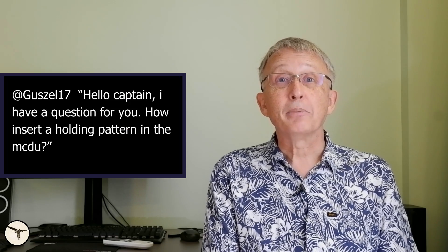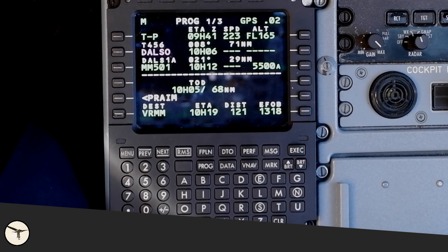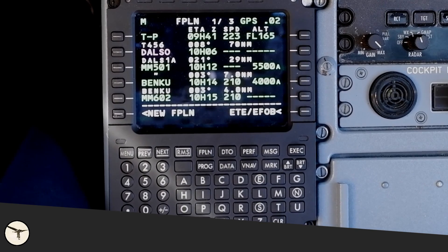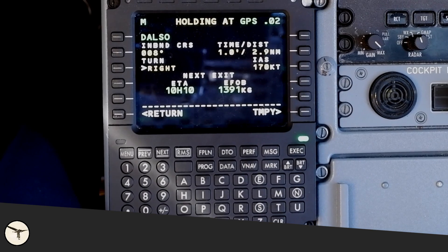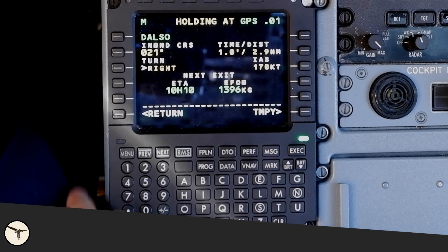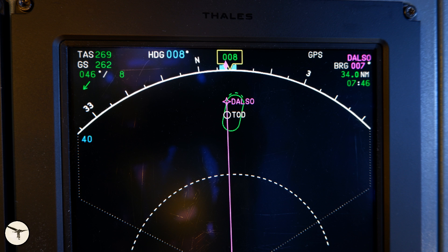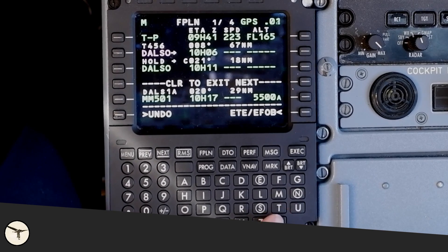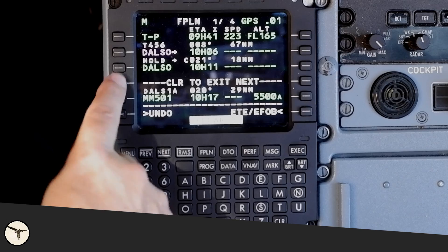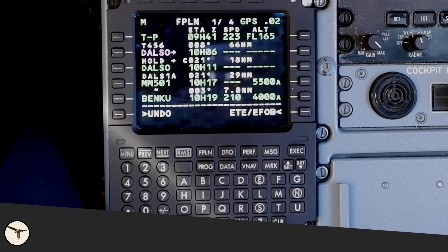Response to the Microsoft Flight Simulator ATR tutorial video: how do you insert a holding pattern in the MCDU? Here is an example — we are inbound to the DALSO waypoint and will enter a holding there. First, select the flight plan page and click the left line key next to DALSO to open the lateral revision page. Select holding, check inbound course — I'll use 021, which is the track to the next waypoint on the flight plan. Check turn direction — we can swap right or left, select right — then click execute. When reaching DALSO, the aircraft enters the holding. It stays there until we click clear and press the left key next to the EXIT NEXT label, then execute. The aircraft makes one turn in the holding and then continues to the next waypoint, MM501.